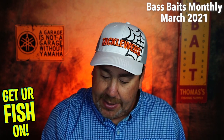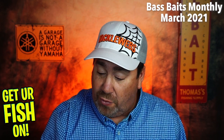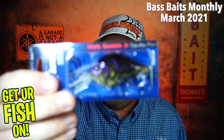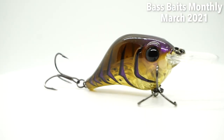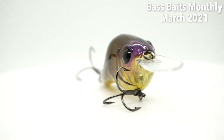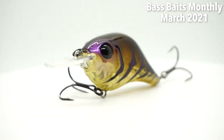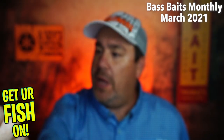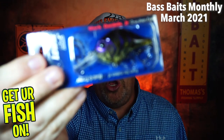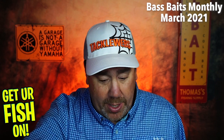Next, they sent a new Bill Lewis MR5 Crankbait. This is a mid-range Ghost Craw. I think this dives — it says it dives six feet. So it's just on that range of usable for us, maybe a little bit out of it, but great bait from Bill Lewis.